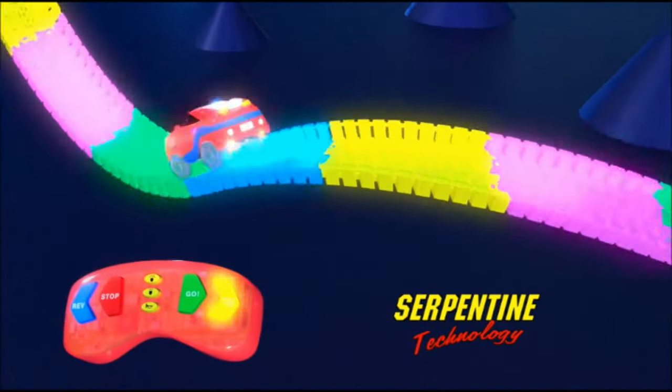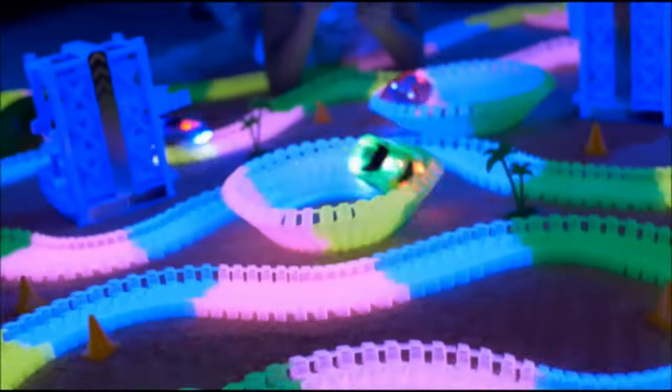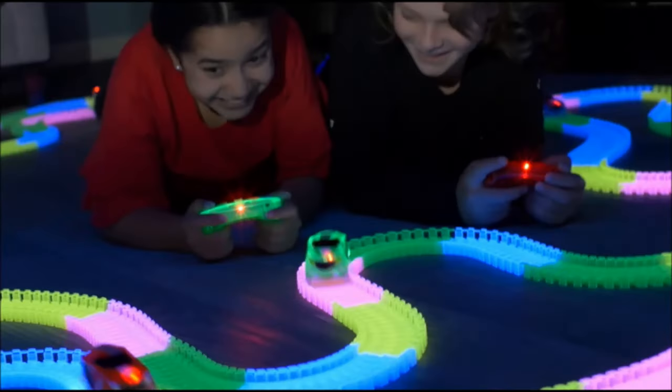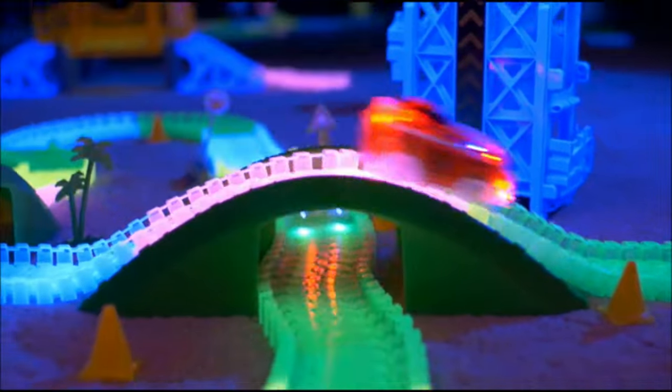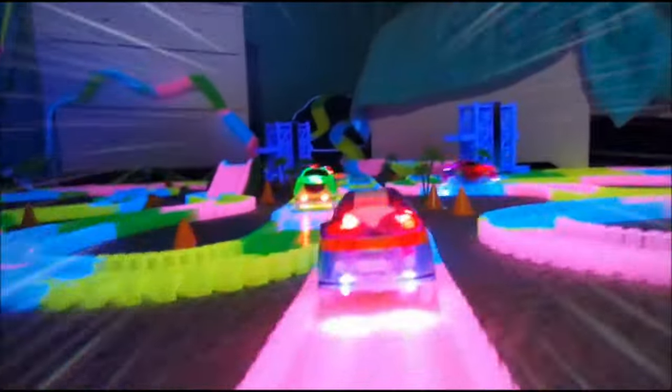The magic? Serpentine technology that allows MAGIC TRACKS to bend, flex, and curve into any shape or pattern! With seven extreme functions, you can send your car speeding over ramps, block other racers, zip around turns, and even go turbo mode!